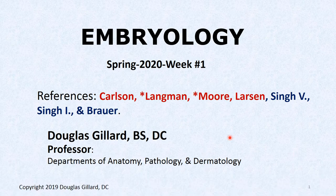Good morning, everybody. This is Dr. Gillard here. Welcome to Palmer. This is week number one, day number one — actually class number one of spring of 2020. And we are starting off with embryology.